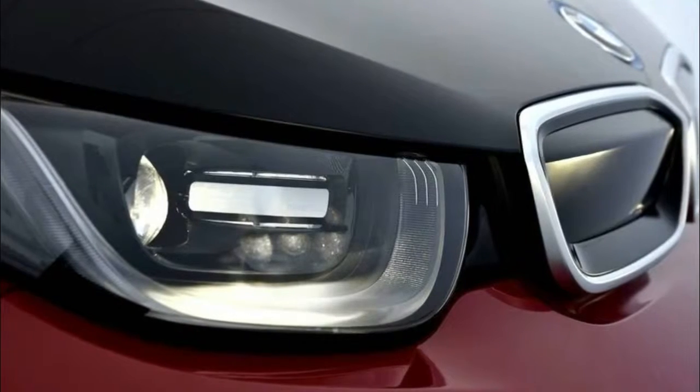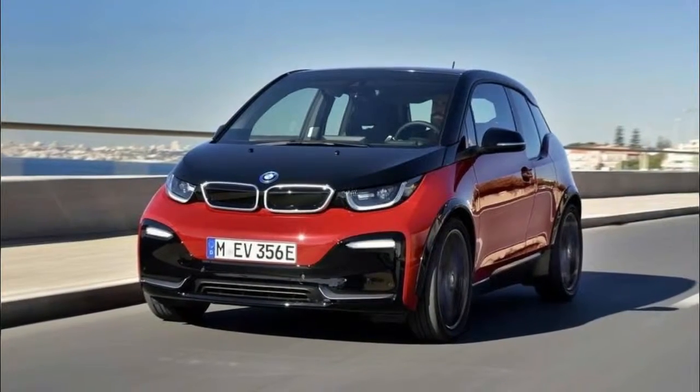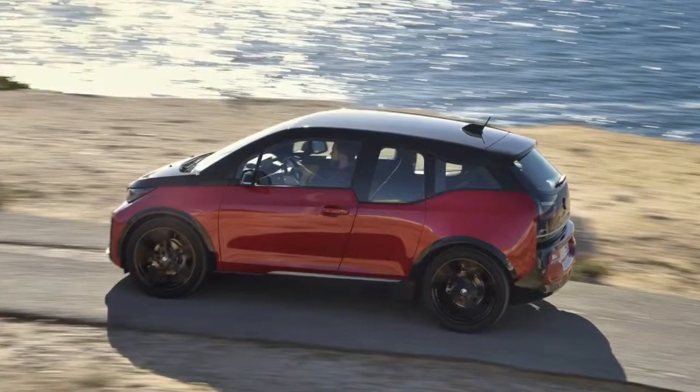Heated front seats, rear parking sensors, climate control, digital radio, automatic lights and wipers, and Bluetooth connectivity all come as standard features.